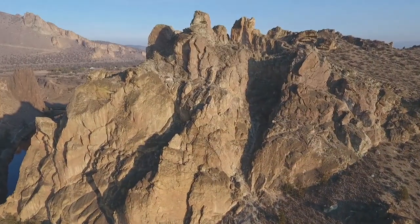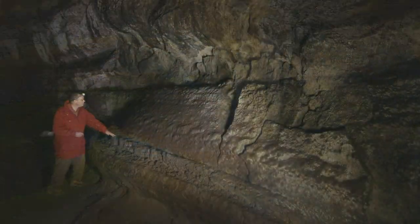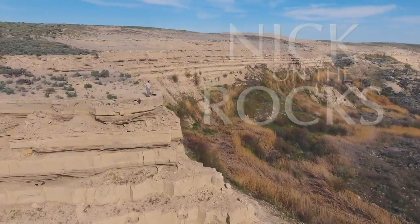Crack the mysteries of the Earth, discover the energy that drives a planet, and explore the secret world below with me, Nick, on the rocks.